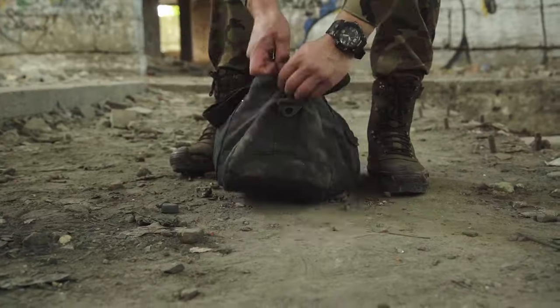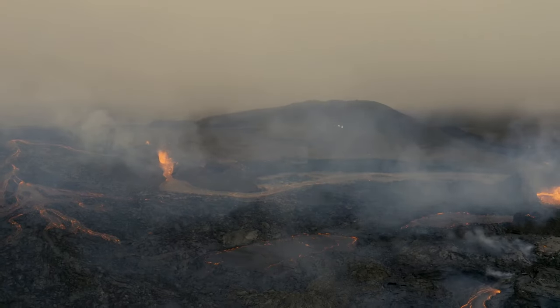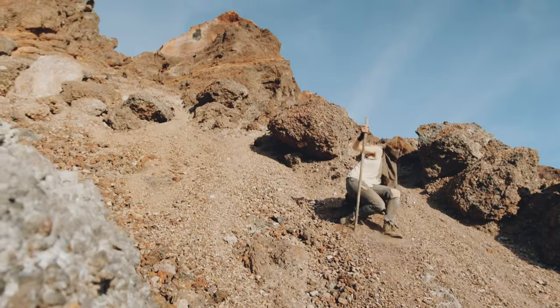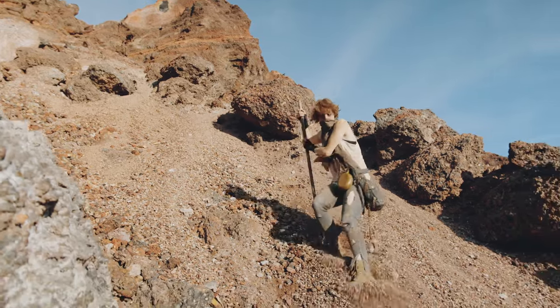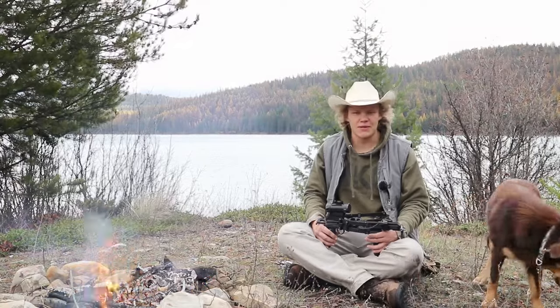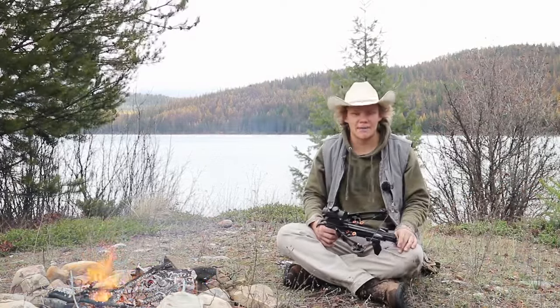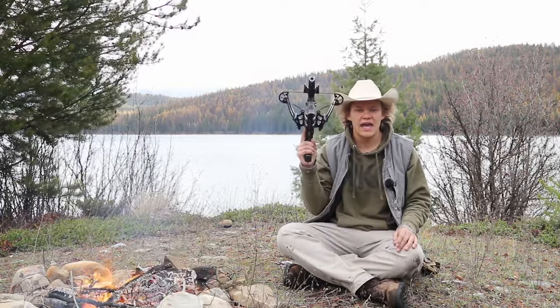When we talk about bug out bag, we're talking about doomsday, post-apocalyptic times — government went bonkers, you've got to make a run for the woods and survive. You're either hiding from people, the government, zombies — whatever you're hiding from, you're hiding from it, and you need a weapon.